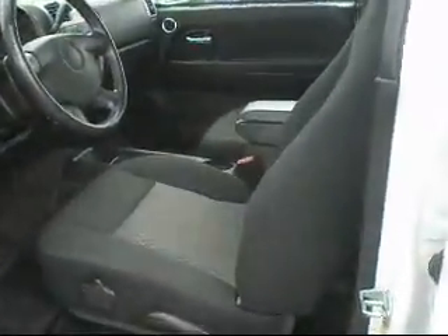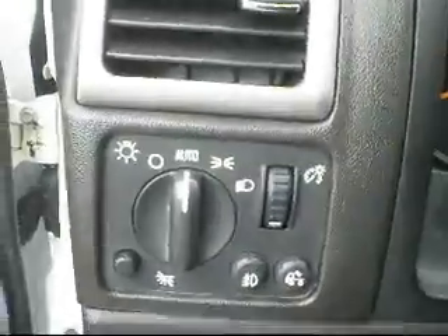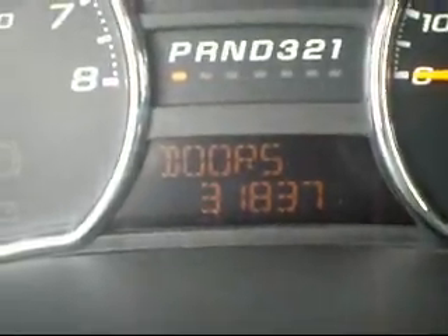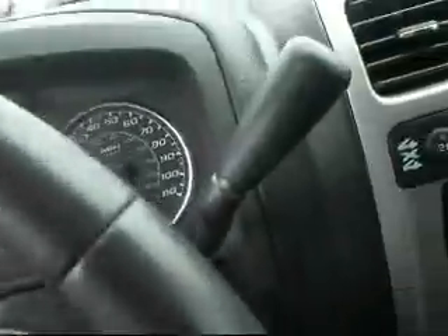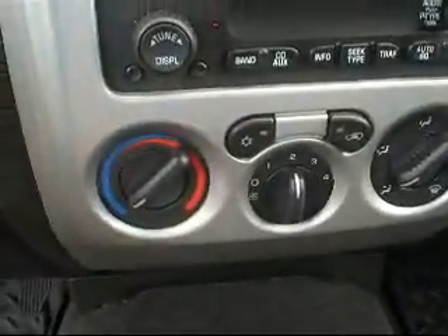Here's the interior — nice and dark ebony cloth interior. Power windows, power locks, power mirrors, your tow brake assist there. Auto lights, fog lamps. Gauge cluster with 31,837 miles on it. Cruise control, four wheel drive, your AM/FM CD with your HVAC. Passenger side with the glove box — just a little storage compartment there, as well as cup holders. Center console there with the keys for the top, for the ladder rack, and an extra storage compartment underneath.